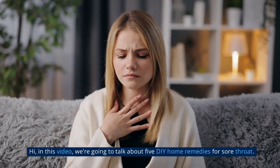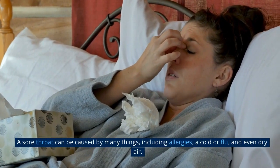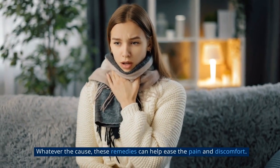In this video, we're going to talk about 5 DIY Home Remedies for Sore Throat. A sore throat can be caused by many things, including allergies, a cold or flu, and even dry air. Whatever the cause, these remedies can help ease the pain and discomfort.